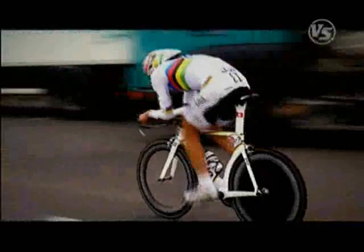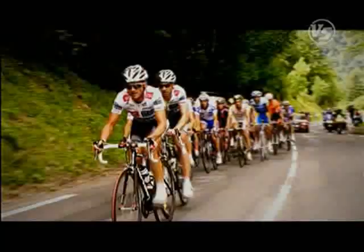So for Team CSC, they get the benefit of being able to choose the different models that Cervelo offers — from the P3 time trial bike to the R3 SL, or even the Cervelo SLC SL — and perhaps this is why Cervelo has helped CSC become the number one team in the world.